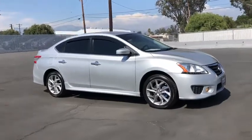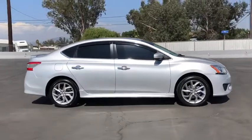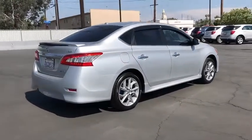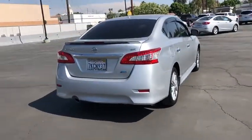Stop by and take a look at the 2014 Nissan Sentra. With its spacious and versatile interior and stellar fuel efficiency, the Nissan Sentra is the obvious choice for anyone who wants to enjoy a stylish and comfortable ride. This vehicle has less than 50,000 miles.